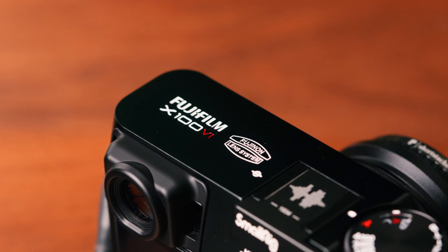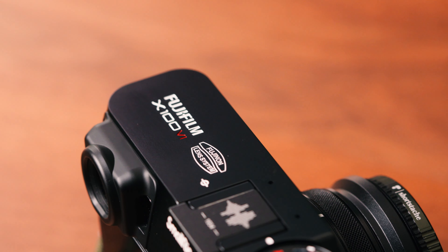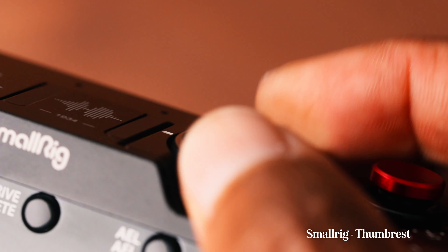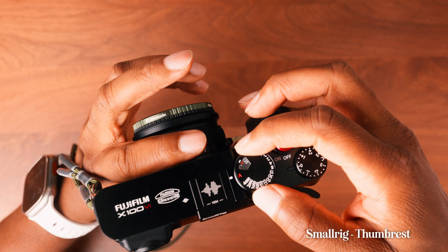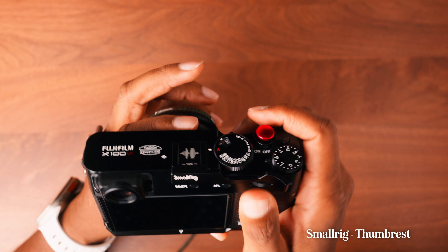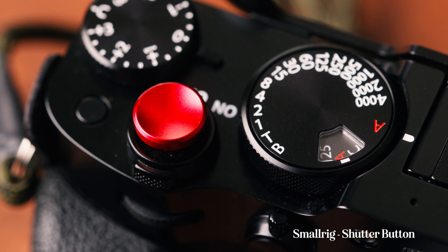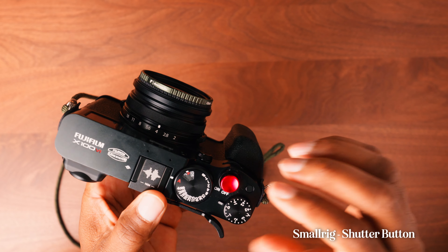Now that we've covered everything in my bag, let's go over the accessories I use for my camera. First is the thumb rest from SmallRig — it has a cutout to access the shutter speed and ISO dials. I've tried other ones but this one has a great grip and feel to it.